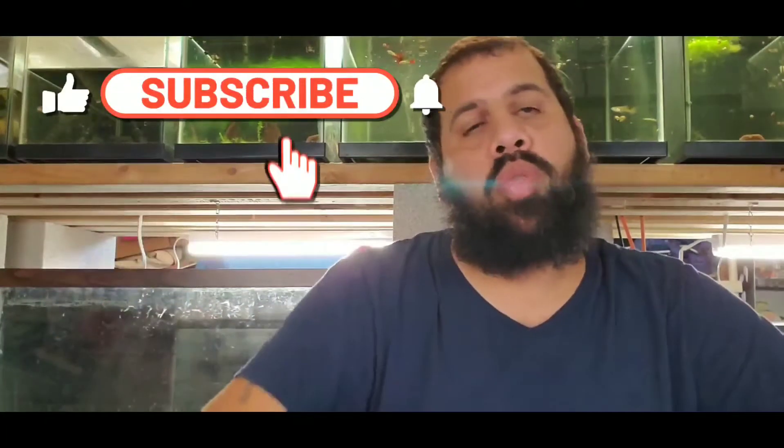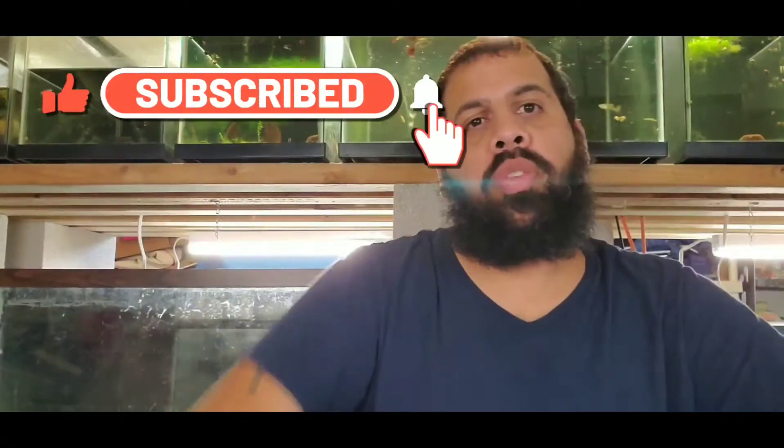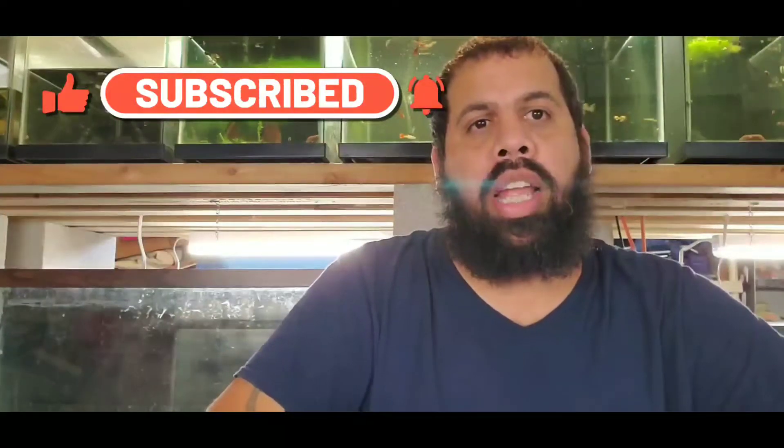Hello fish keepers and welcome to Royal Fish Aquatic. This is a quick video giving you guys an update on what's going on with my website. I've been telling you guys I've been trying to do little updates here and there and the website's turned out to be really nice — we have great products. If you haven't subscribed to this channel, don't forget to hit that subscribe button and hit that notification bell.